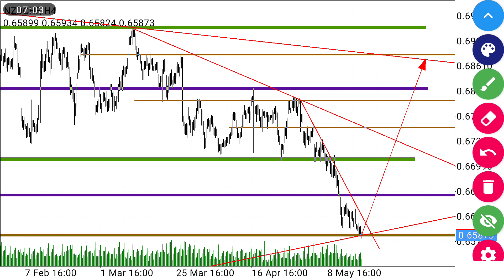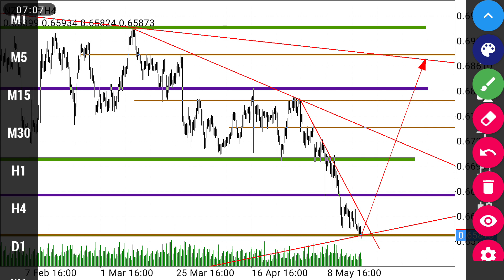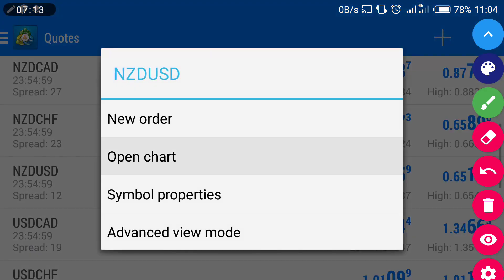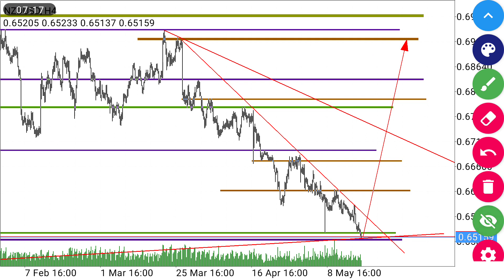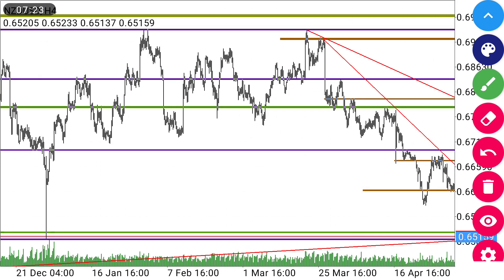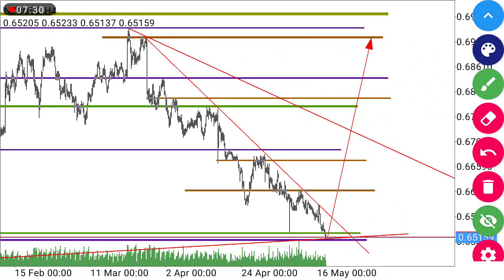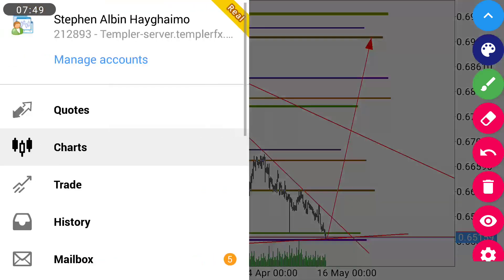This is NZD/CHF and this is the H4 timeframe. Another pair we're going to look at for the coming week is ASD/USD. For ASD/USD we'll also be looking for a bullish direction because it has reached support or resistance. The trend coming from this low point came up this way, so we'll be looking for a bullish confirmation. This is because of the formation of the first shoulder — this was the head — and we're anticipating that price will break higher. That's our head and shoulder for an up move.